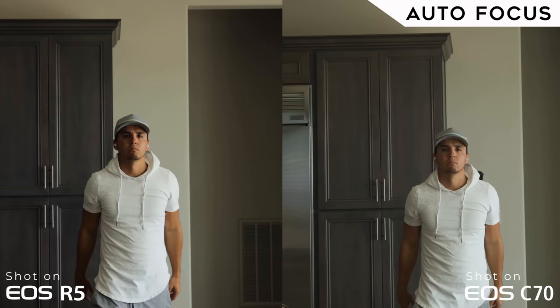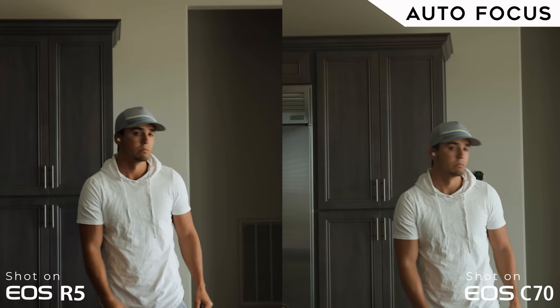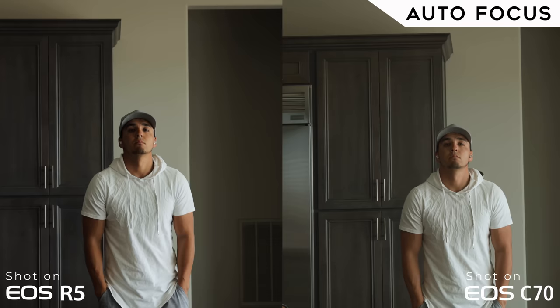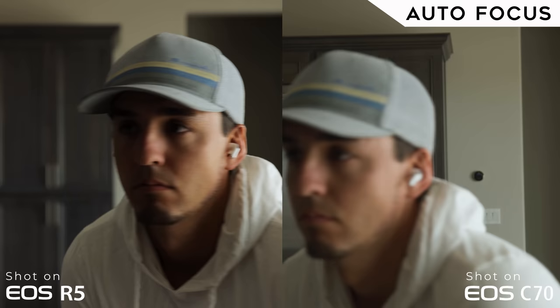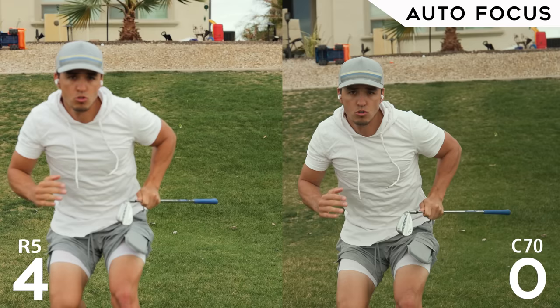As for autofocus, the R5 overall performs better — face detection is better and the system is more reliable, especially when your subject is underexposed. But for most scenarios the C70 is still very reliable. In fact, I prefer the C70 for talking heads because you can choose face-only autofocus, so when you turn your head it won't hunt focus and grab onto the back wall. It keeps focus where it last saw your face until the face returns. Both are great, but the edge goes to the R5.